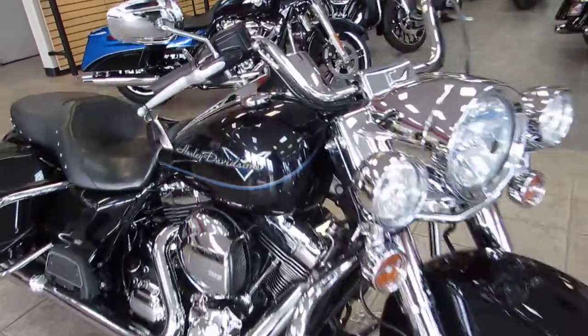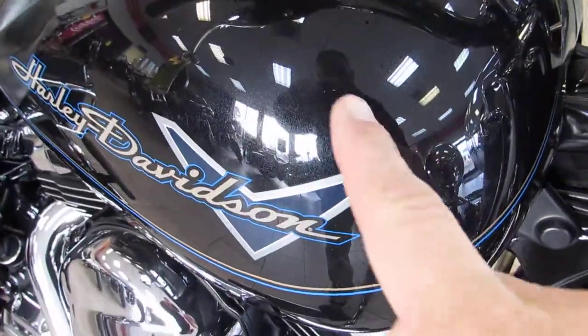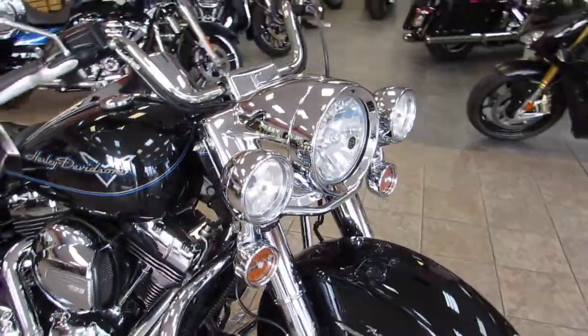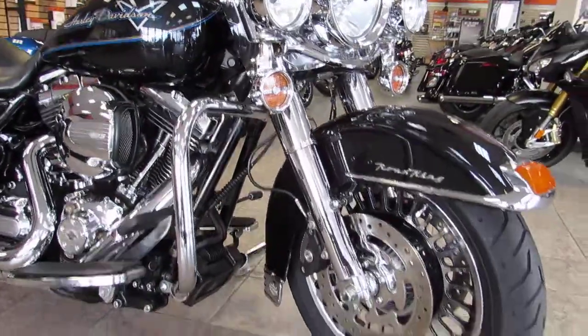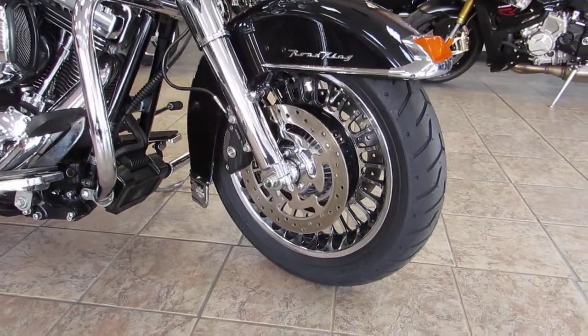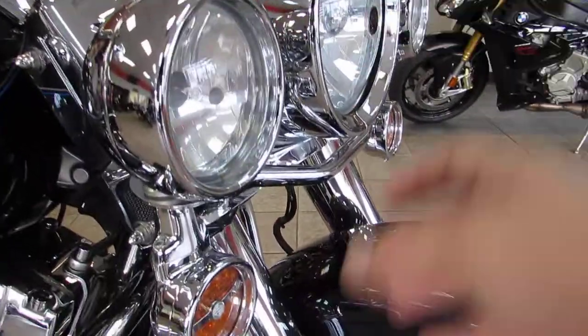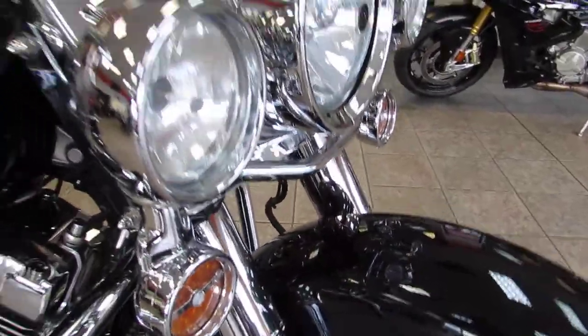As you can see, this has got the midnight pearl paint color. It's hard to see until you get up close and catch that sparkle — a nice metallic flake in there. Up front, you can see that the previous owner really cleaned this bike up. Chromed out wheels, chrome front end, did nicer bezels around the passing lamps and nice LED turn signals.